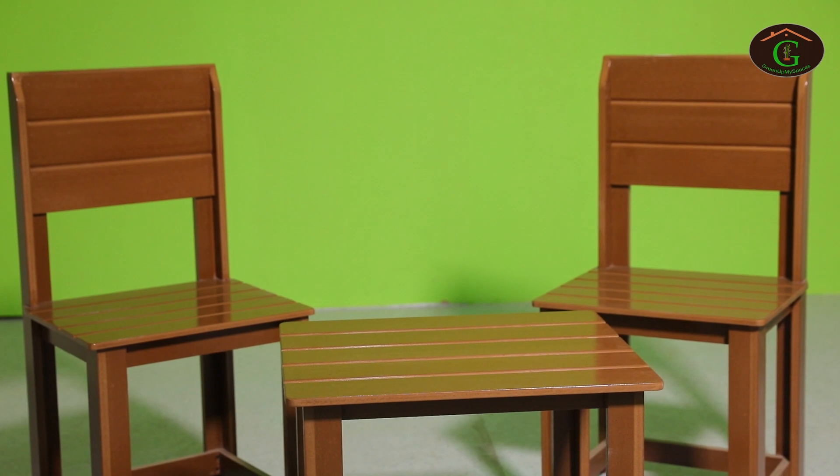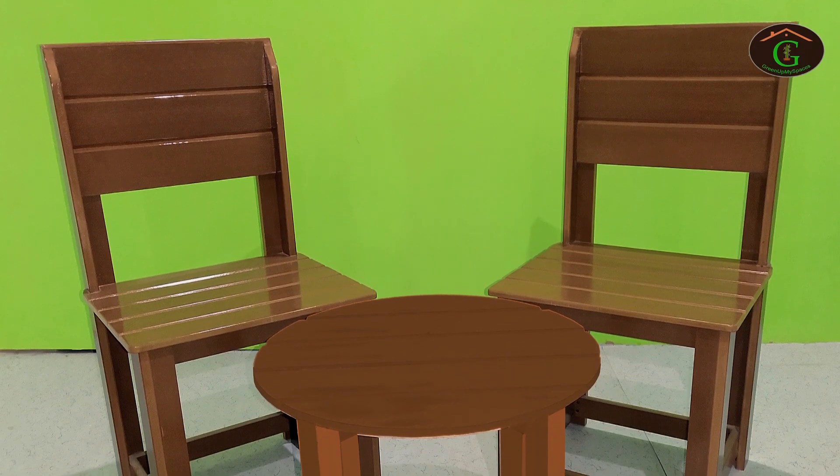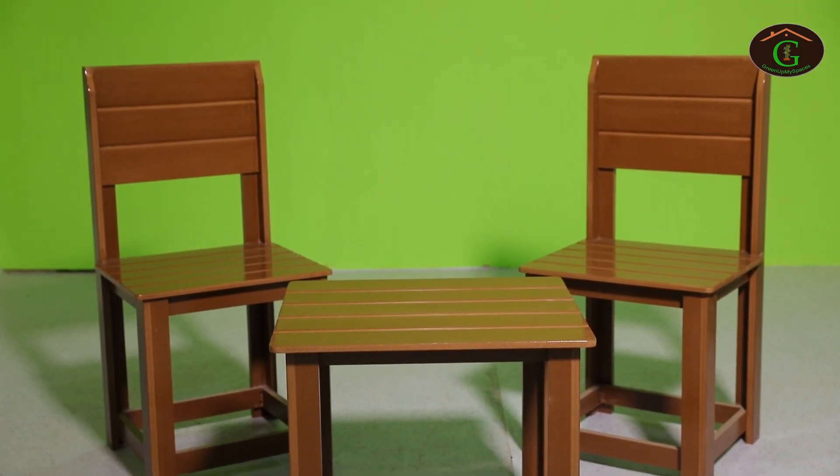Another very interesting product for the balcony to enjoy an evening with your partner or close friend is the coffee table, available in two models — rectangular and round — and it comes with a two-chair set. So you have a round coffee table with two chairs set and a rectangle coffee table with two chairs set.